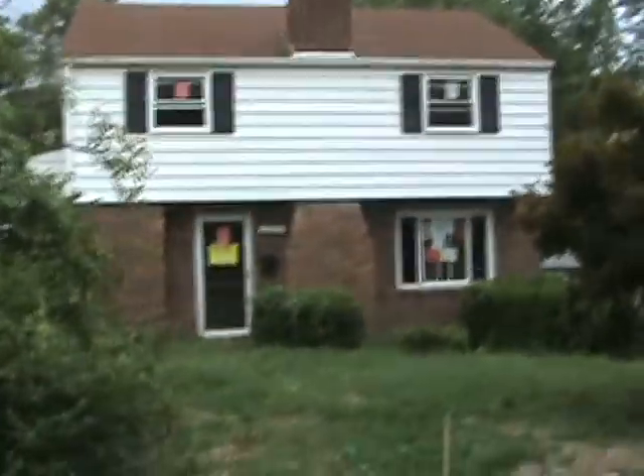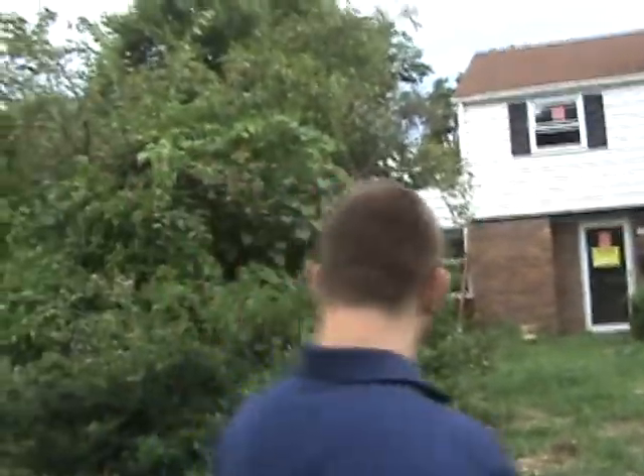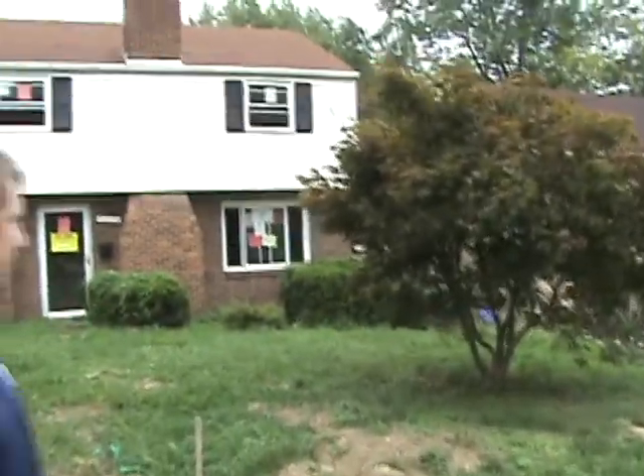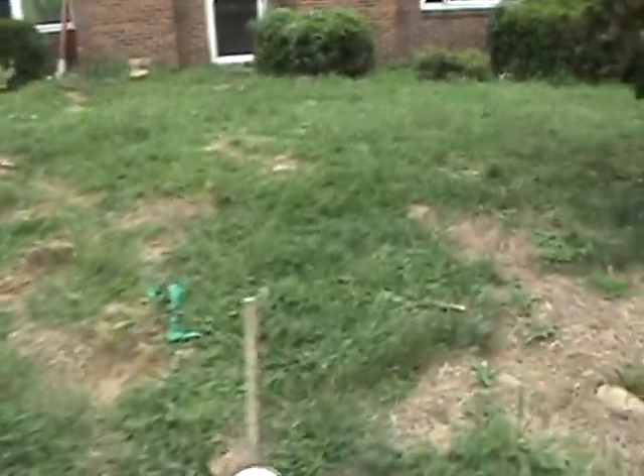But right when you pull up, you see the curb appeal. It just screams professional landscape job. You see this holly here has been well maintained. The tree is good. The front yard, tremendous job. The nice rolling hills they have here. It's just all around, they did a great job.